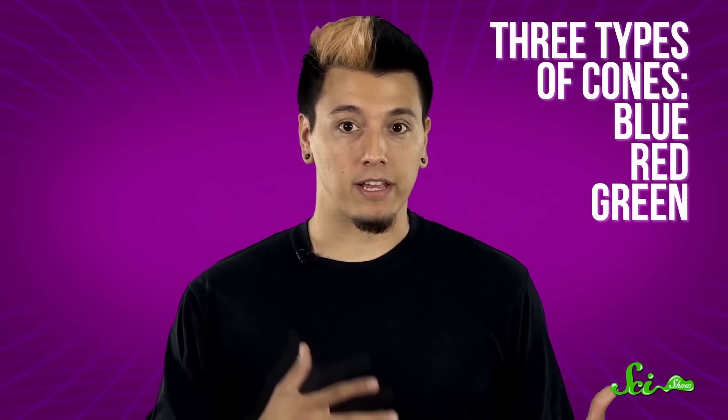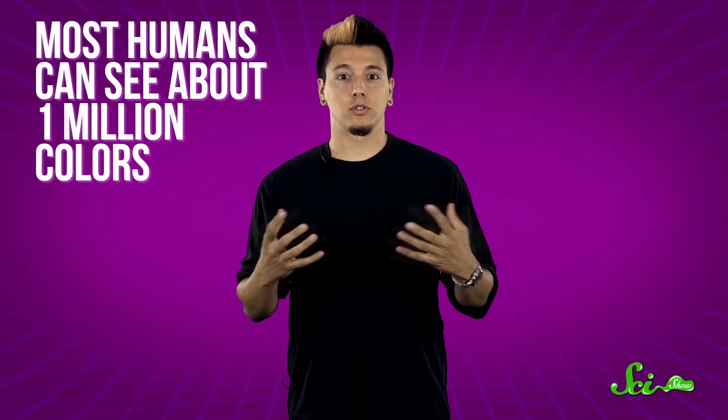Most people have three types of cones — blue, red, and green — and each receptor is triggered by different wavelengths of light. The brain combines the signals from the three types of receptors to produce what we perceive as color. When you put all the various combinations from these three receptors together, most humans can see about one million colors.